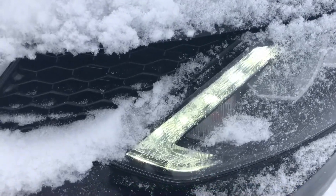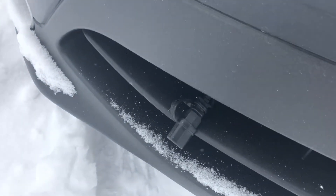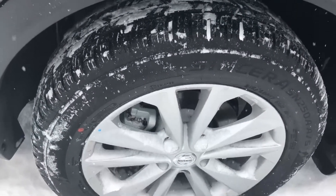LED daytime running lights, black heat, 17 inch aluminium wheels.